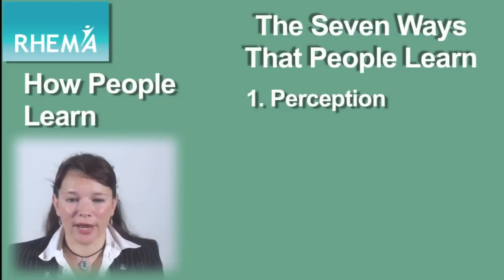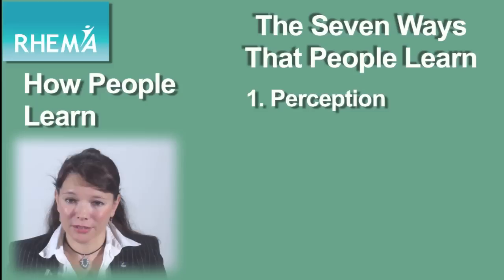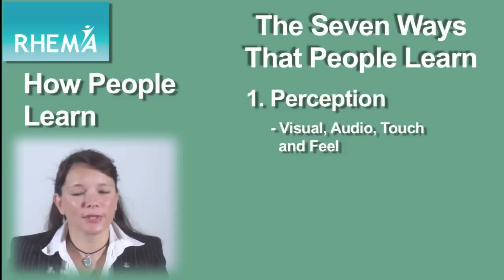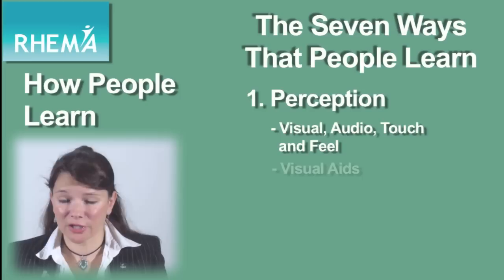There are seven stages to how people learn. Stage one is perception. This is essentially the initial training activity that somebody does and how their senses register what's going on. This means using a combination of senses, and you want to address all of them to have maximum impact. So this could be visual, audio, touch and feel, and all the other senses. Try and use as many of them as possible.